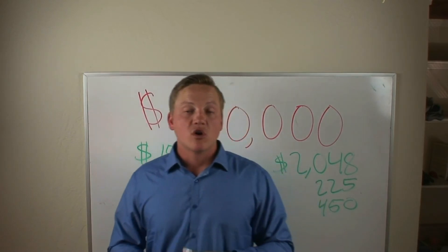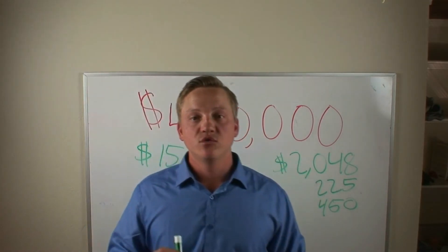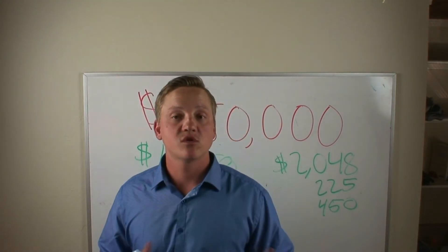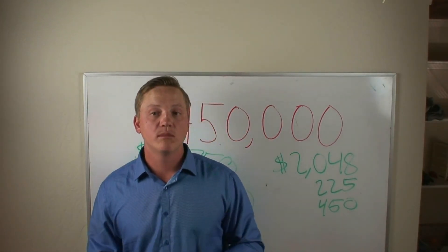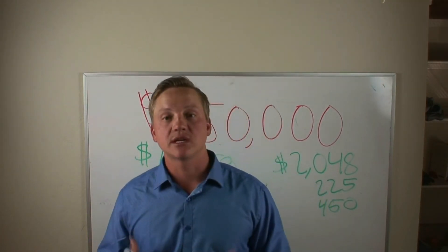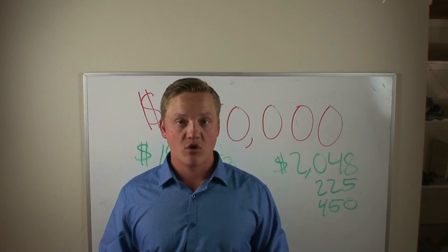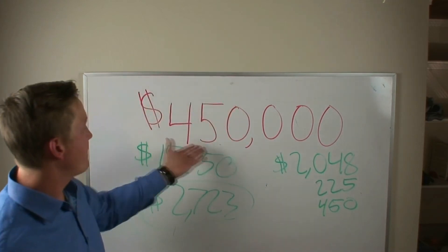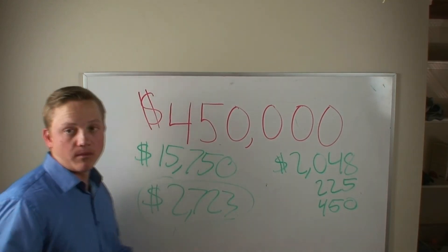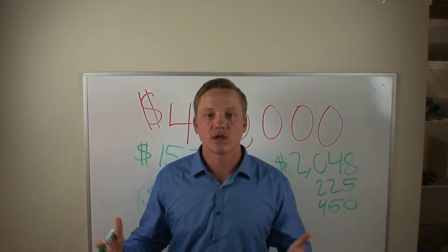Thank you for watching. I hope this video cleared up some of the confusion. I've been hearing a lot of people lately thinking you need 20 or 25% down to buy a home, which just isn't the case. I wanted to make this video to clear that up and show the true numbers on an average-priced home here in San Diego County. I hope this cleared it up a little for you.